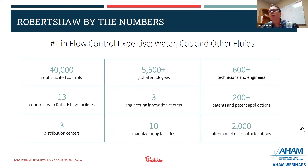Just a little bit about Robertshaw by the numbers. Today we make over 40,000 sophisticated controls. We have over 5,500 global employees, 600-plus technicians and engineers. We operate in 13 countries. We have three engineering innovation centers, 200-plus patents and patent applications, three distribution centers, 10 manufacturing sites, and over 2,000 aftermarket and distributor locations.